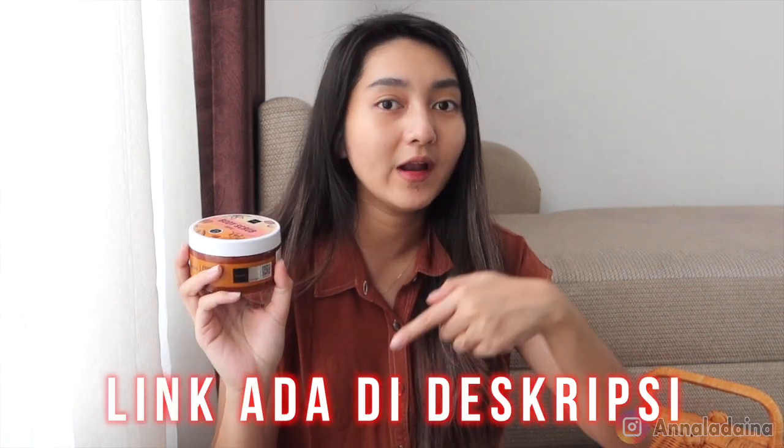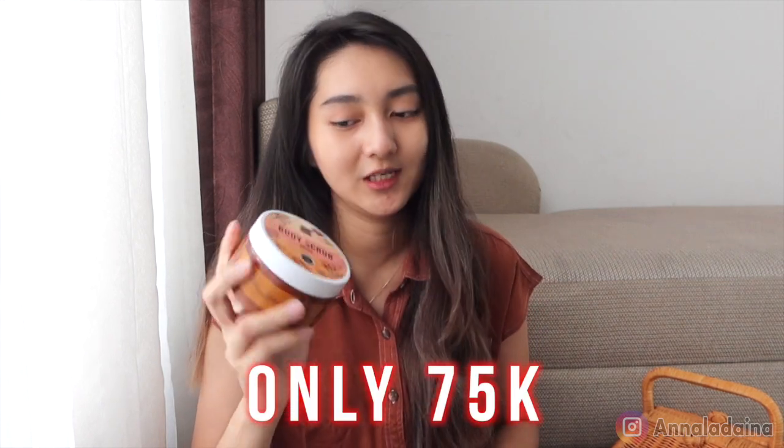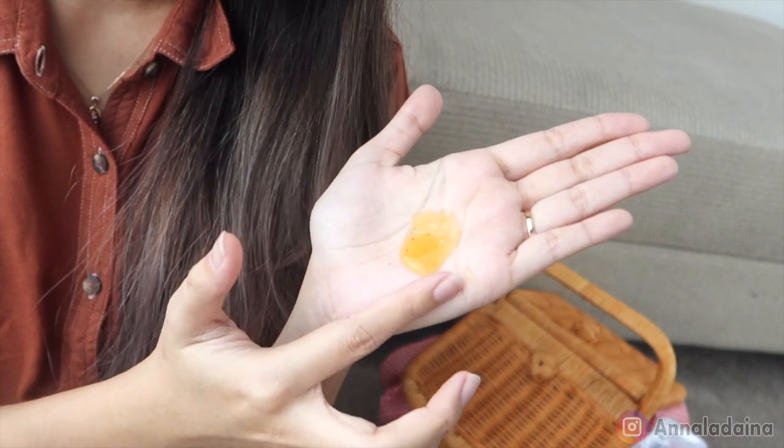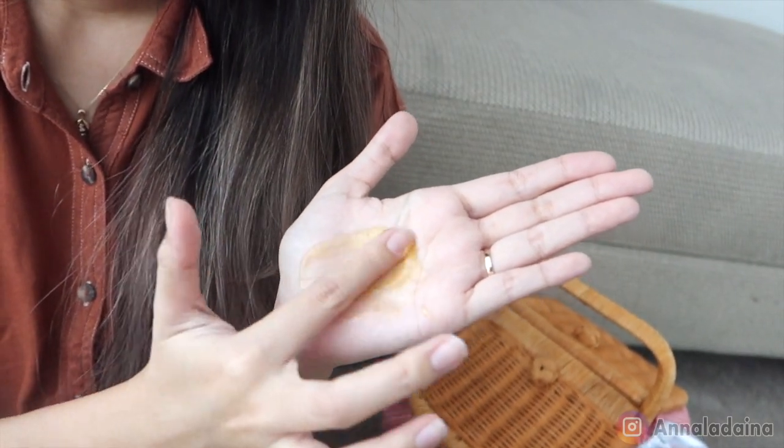Kalau kalian mau beli produk Scarlett body scrub rasa coffee ini, kalian bisa langsung ke official store-nya atau langsung ke Shopee. Aku bakalan taruh link-nya semuanya, Instagram-nya dan shopping-nya di bawah. Kalau kalian mau order via WhatsApp juga boleh, gampang di description. Harga satuannya Rp75.000 aja, dan yang sabunnya Rp75.000 juga. Oh iya, kalian kalau mau tahu si sabunnya coffee ini, lihat teksturnya sama juga. Dia mengandung bulir-bulirnya juga, warnanya biru sama merah. Ini sih bagus banget, aku suka.